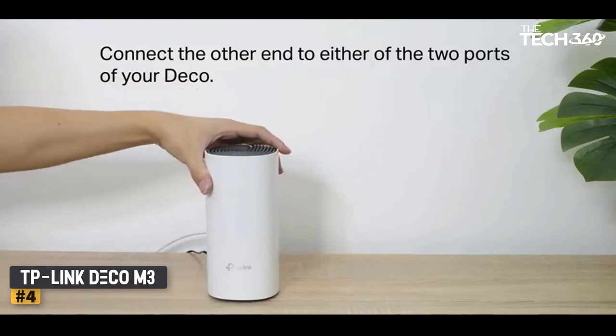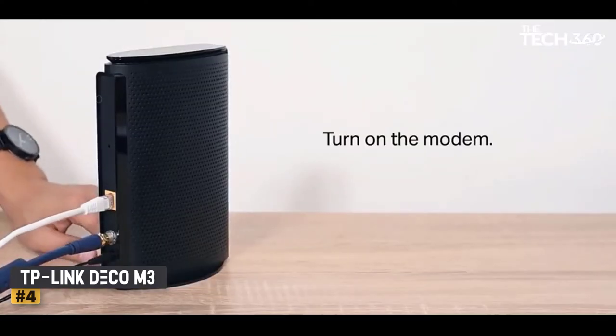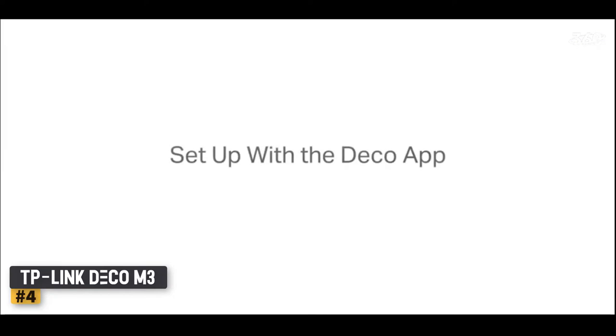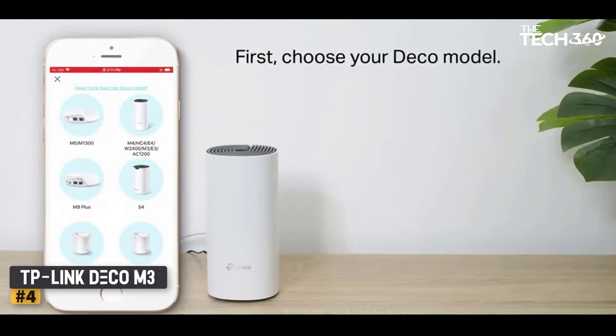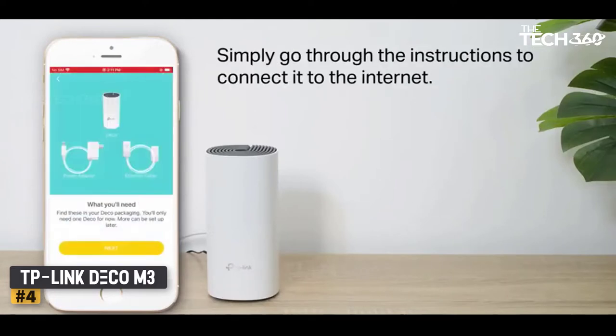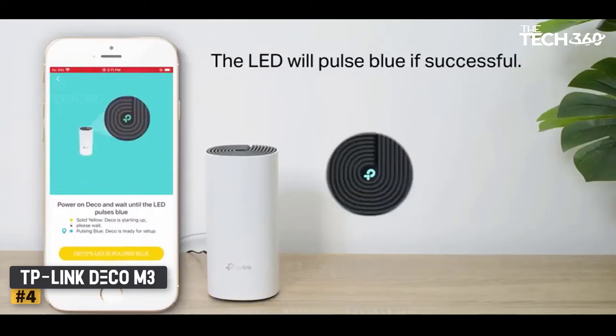The Deco M3 offers some great features such as voice control and the ability to pair it with Alexa. It also includes MU-MIMO technology so that it can handle multiple devices at the same time without slowing down. Overall, the TP-Link Deco M3 is a great mesh Wi-Fi system for those with slower internet speeds. It's easy to set up and use and features great coverage for large homes.